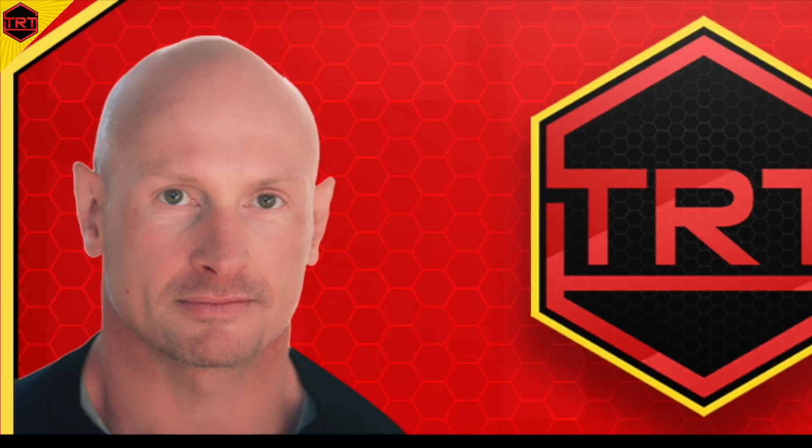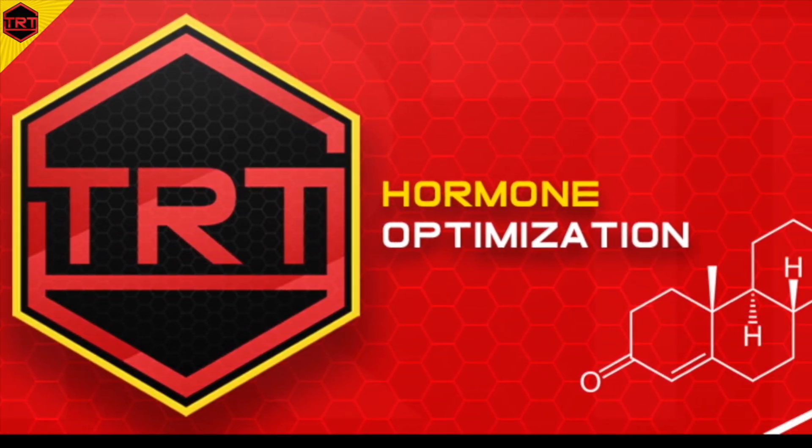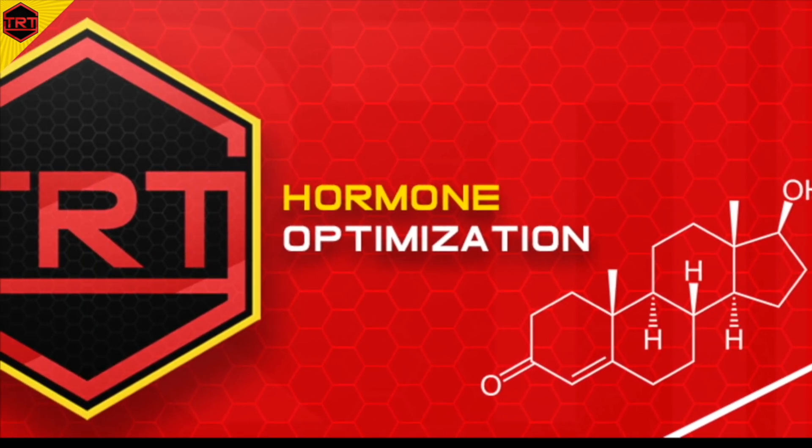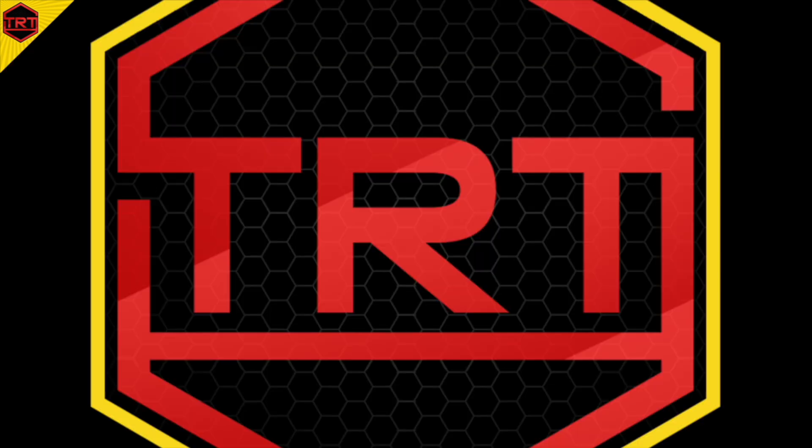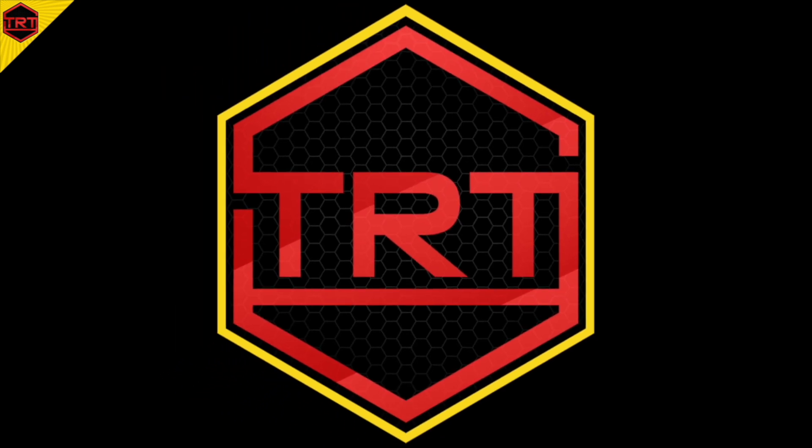Hey, TRT and Hormone Optimization Group. This is Justin again, and I'm here to talk about when should you get your thyroid hormones tested. This is the TRT and Hormone Optimization YouTube channel, and if you want to learn all about the science-based information on this topic, consider subscribing. In a previous video, I've talked about the essential tests that I recommend people get if they're trying to work up a hypothyroidism and/or a thyroid optimization diagnostic panel. This time I'm talking about when you should get your thyroid levels checked if you're trying to evaluate hypothyroidism.